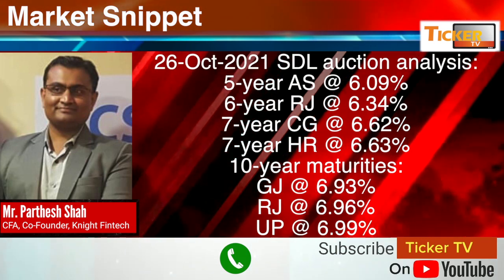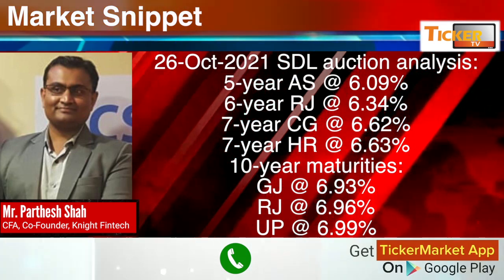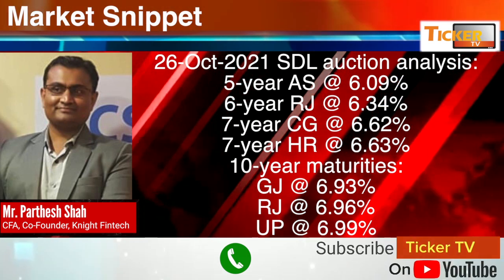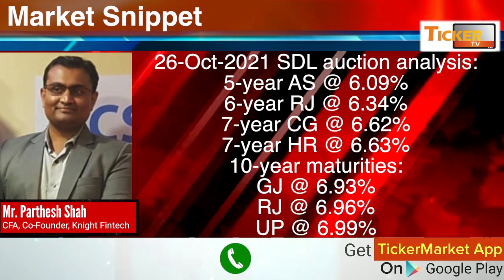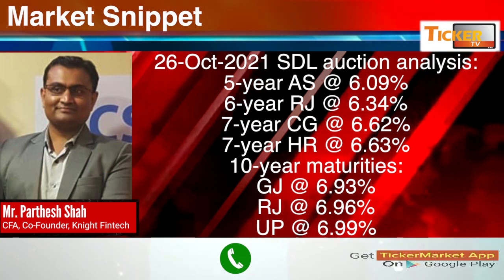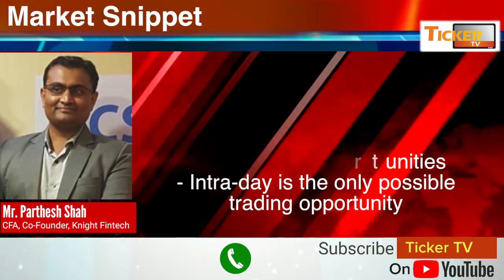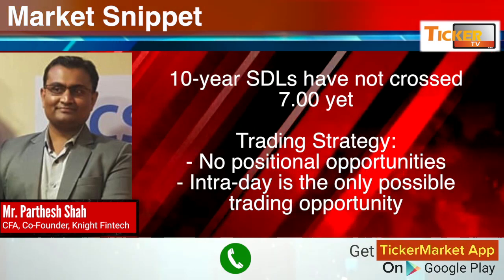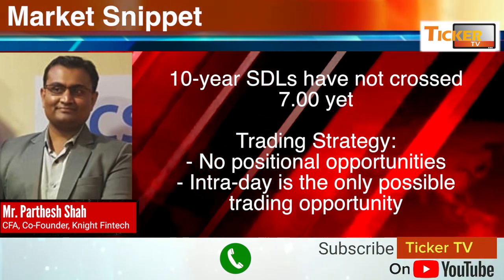26th October 2021 SDL auction analysis: five-year Assam at 6.09, six-year Rajasthan at 6.34, seven-year Chhattisgarh at 6.62, seven-year Haryana at 6.63, 10-year Gujarat at 6.93, 10-year Rajasthan at 6.96, and 10-year UP at 6.99. The 10-year has not crossed seven percent yet.